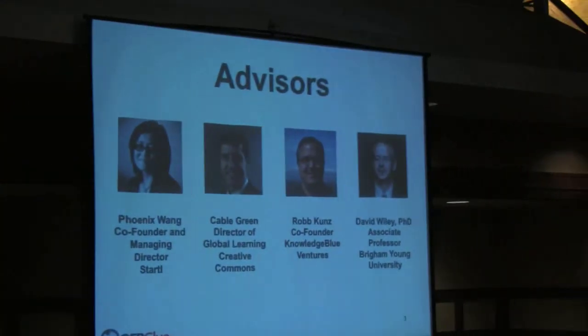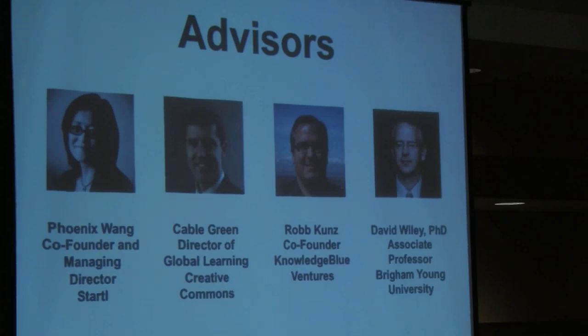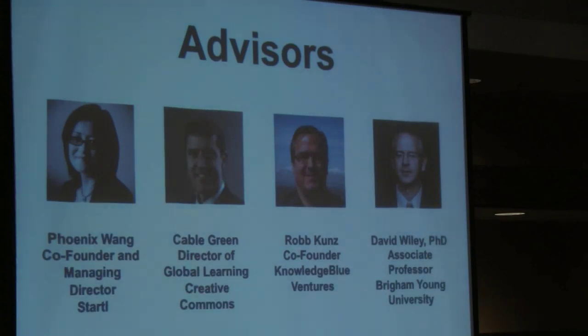We've got some great advisors guiding us. A year ago we received a grant from the National Science Foundation's Small Business Innovative Research Program to develop OER Glue. David Wiley, Cable Green, and Phoenix Wayne are among those helping us understand and guide our work.